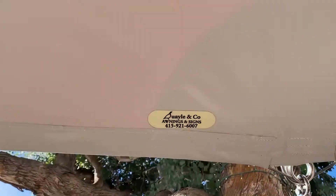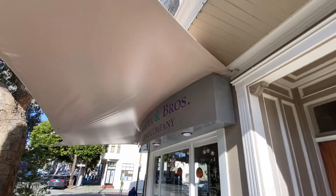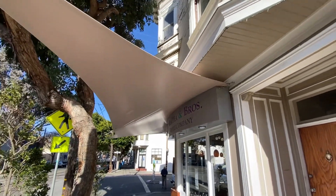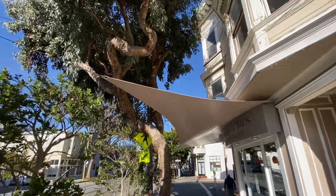Well, boys and girls, here is another shade. This one is to keep people from being wet, standing with the stupid COVID outside, with the restrictions, et cetera, et cetera, and so forth.